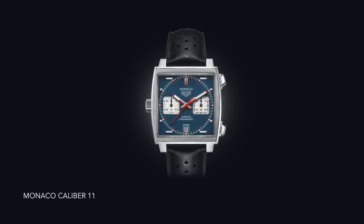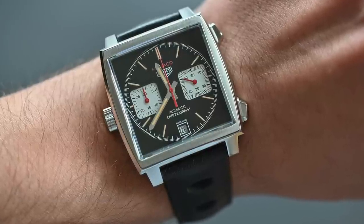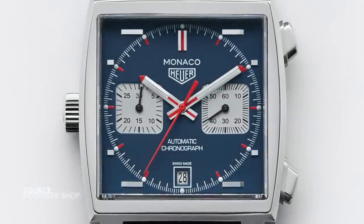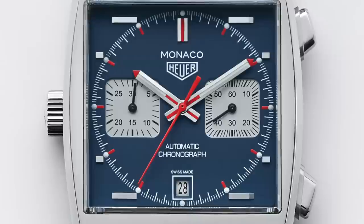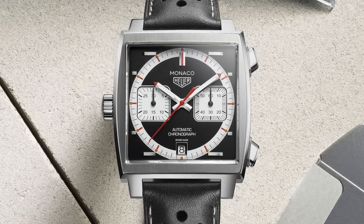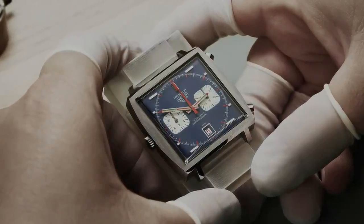Next to the Autavia we have the Monaco — the watch that famously housed the caliber 11 movement, competing directly against the Zenith El Primero A384. Released virtually at the same time, both were among the world's first automatic chronographs. Worn by Steve McQueen in Le Mans, the Monaco has excellent presence. The TV case style, the use of white, blue, and red — it speaks so true to its time period, which is probably why it has stood the test of time. The use of squares incorporated into circles, batons arranged horizontally — there was no rhyme or reason, but that's part of the fun.